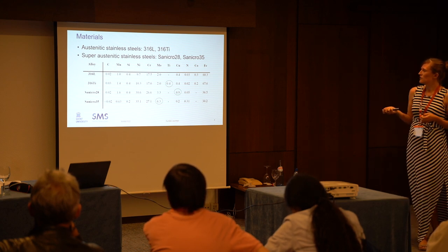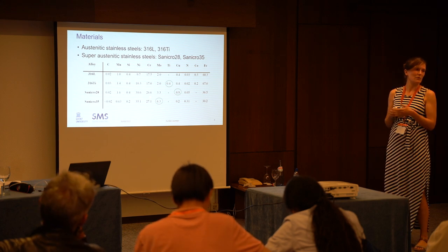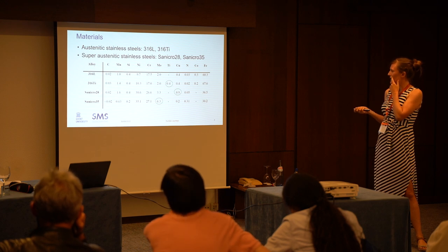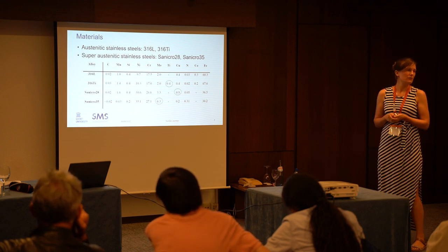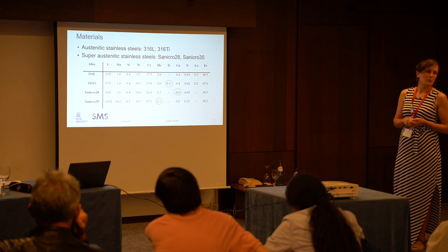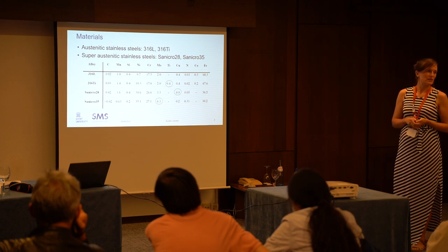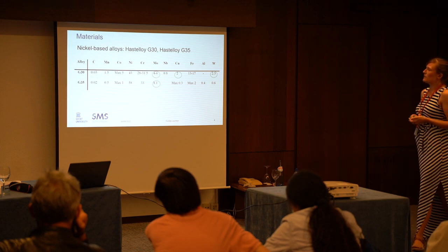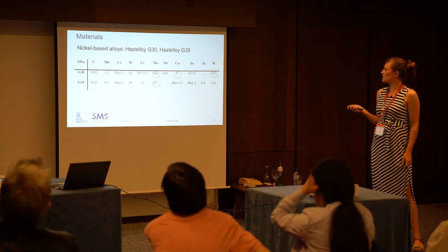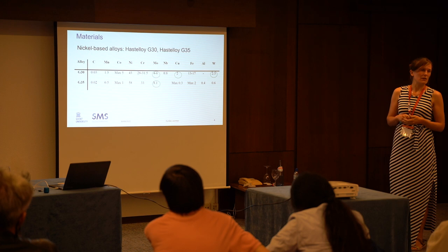Then we looked at superaustenitic steels. These have really large amounts of nickel and chromium — so it's almost no steel anymore because we only have around 30% iron, but they're still called steels. One had a considerable amount of copper, which could be good for corrosion resistance, and then Sanicro 35 had 6% molybdenum, which is known to be really good for corrosion resistance — three times as much as the typical 316L. Then we looked at the nickel-based alloys: Hastelloy G30 and Hastelloy G35. G30 had many interesting, highly alloyed components, and G35 had a considerable amount of molybdenum in its chemical composition.